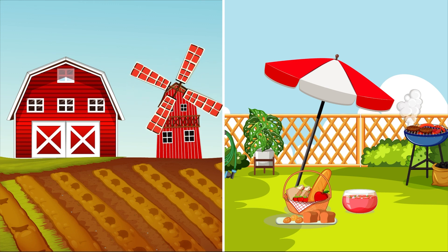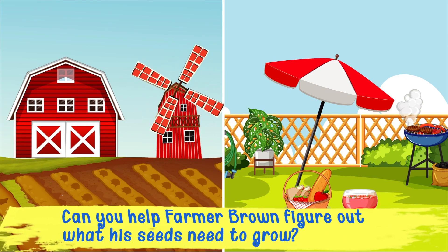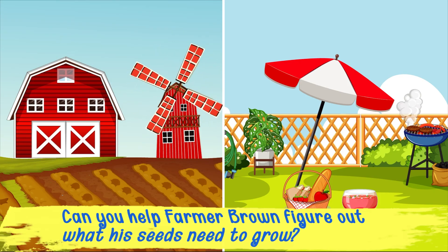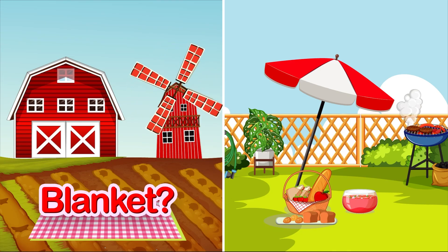Farmer Brown has planted his seeds in the soil, but he doesn't know what they need to grow. Can you help him figure out what the seeds need to grow? Do seeds need a blanket to grow? No, no — seeds don't need a blanket to grow.